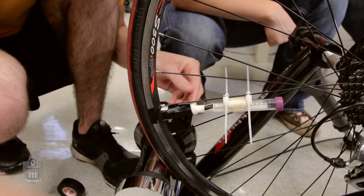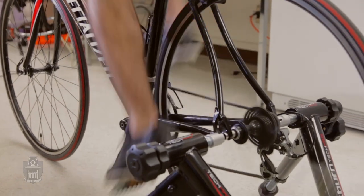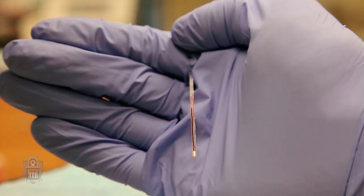The more G's you can produce, the faster the blood will centrifuge in order to accurately make diagnoses. One G is the force of gravity that you feel on Earth. If you were on our device spinning around, you would feel about 27 times the force of gravity.